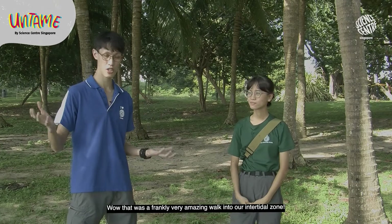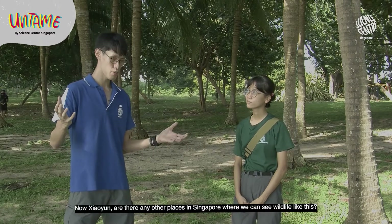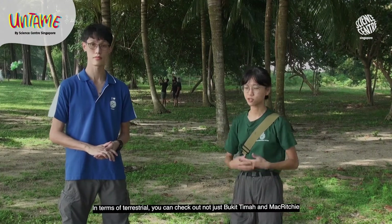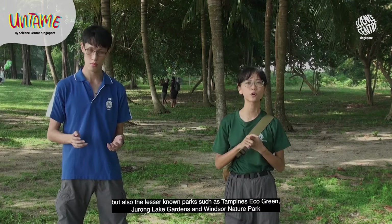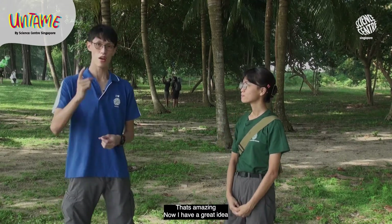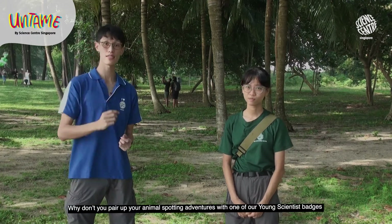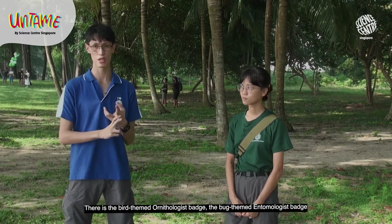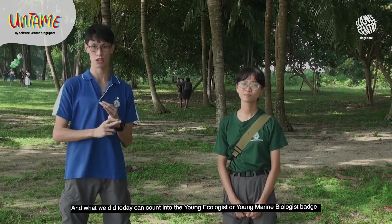That was a frankly very amazing walk into our intertidal zone. Are there any other places in Singapore where we can see wildlife like this? We have lots of natural gems. In terms of terrestrial, you can check out not just Bukit Timah and MacRitchie but also lesser known parks such as Tampines Eco Green, Jurong Lake Gardens and Windsor Nature Park. Why don't you pair up your animal-spotting adventures with one of our Young Scientist badges — there's the bird-themed ornithologist badge, the bug-themed entomologist badge, and what we did today counts toward the young ecologist or young marine biologist badge.